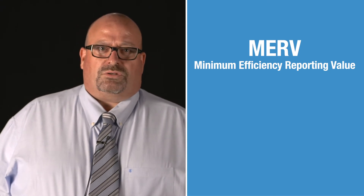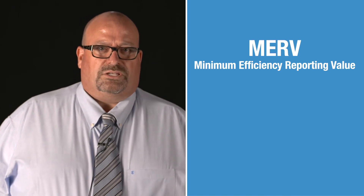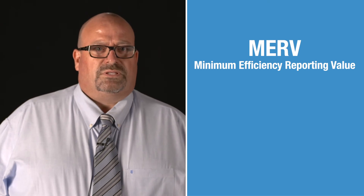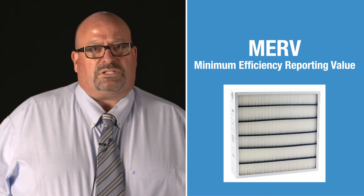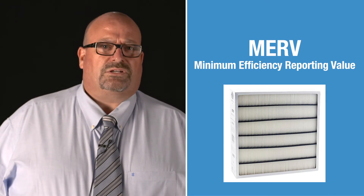The smaller the particles the filter can catch, the higher the MERV number. In 2016, the district standardized all new air filters as MERV 16. MERV 16 filters are typically used in hospitals, clean rooms, and other areas that require a high degree of filtration.